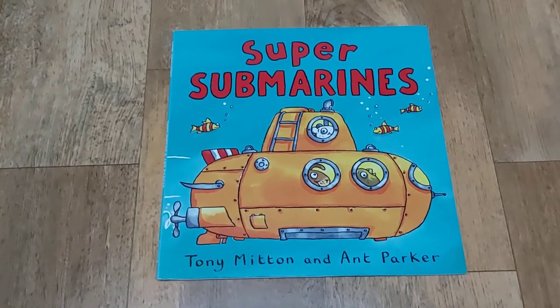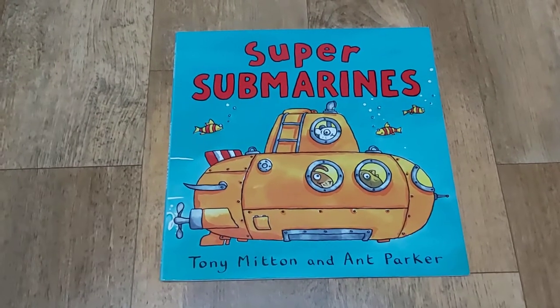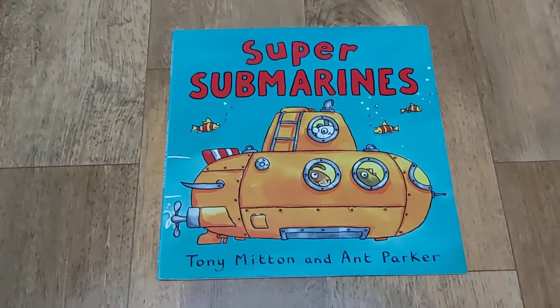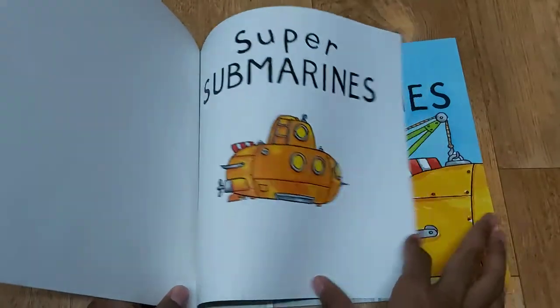Hi everybody! Do you want to learn about submarines? Then let's read this book called Super Submarines by Tony Mitton and Ann Parker. Super Submarines.